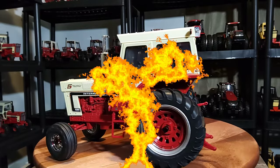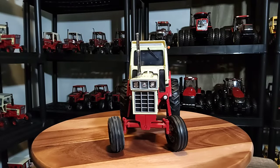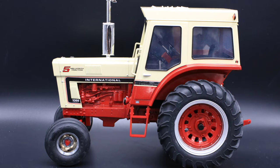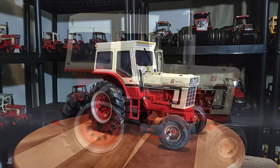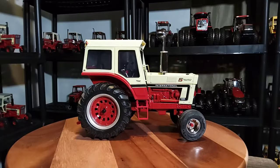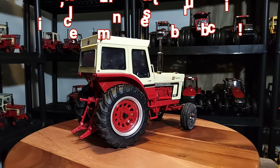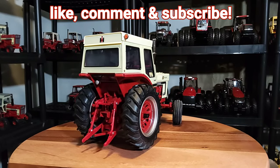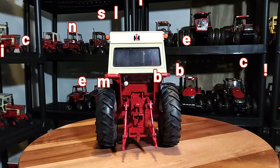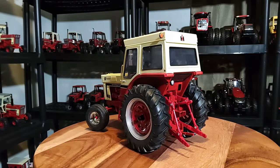Alright, final thoughts - Ertl 1/16 scale IH 1066 5 millionth tractor, produced in 2008 for the IH Collectors Iowa event. It's a pretty awesome replica, nicely done by Ertl and an improvement from the one in the 90s, which makes sense because as time goes on they get better at detailing. Thanks to everyone that tunes in, this is Phil - you all have a blessed day and we'll talk again soon.